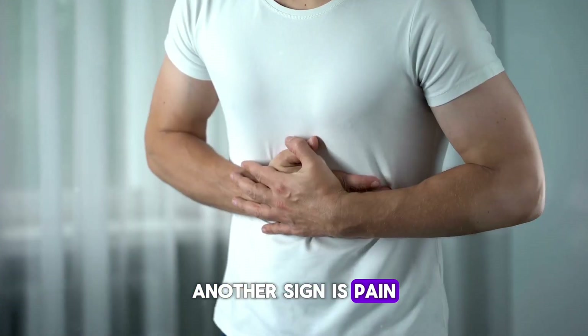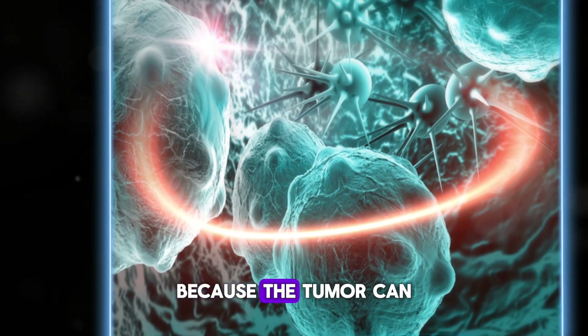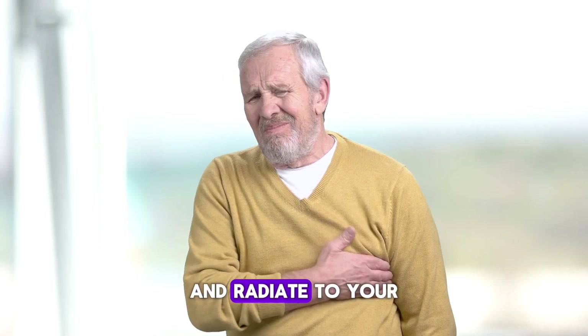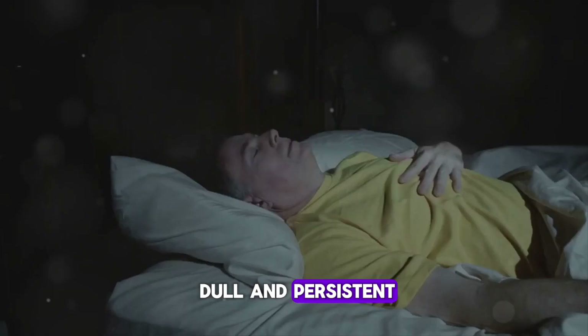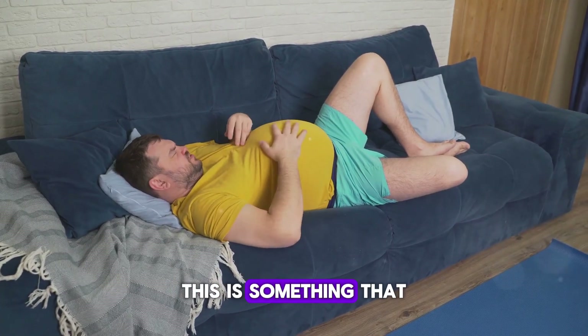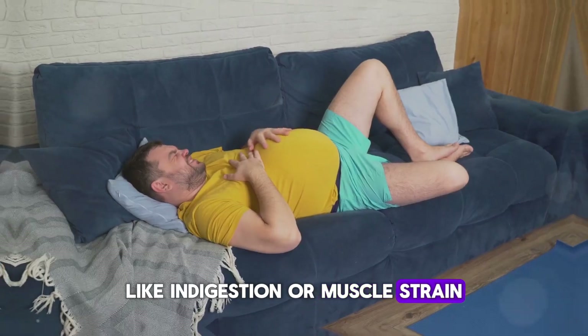Another sign is pain in your abdomen or back. This happens because the tumor can press against nearby organs and nerves. The pain might start in your upper abdomen and radiate to your back. It can be dull and persistent, and it often gets worse after eating or when lying down.